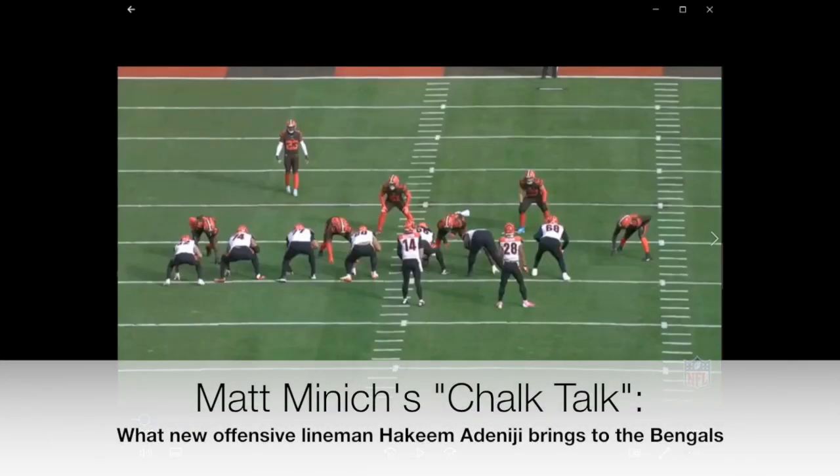Hey everybody, this is Matt from Cincy Jungle. The draft has come and gone. We have seven new Bengals on the roster and now it's time to talk about those guys — take a look at their film and see what they're bringing to the table. I'll be doing a series of four videos that will cover all seven players, and in addition to that, if you go to Cincy Jungle I will have film room articles on each of the seven.